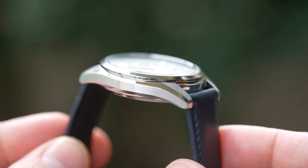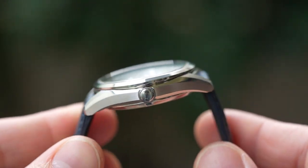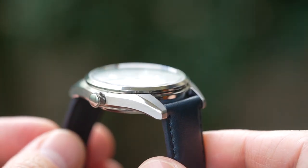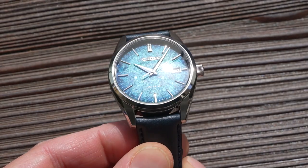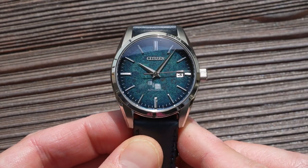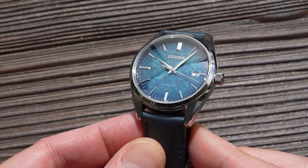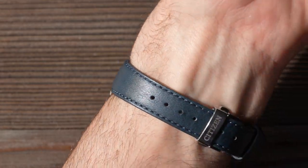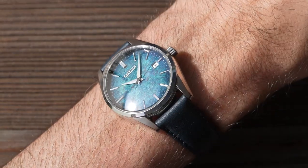Moans and niggles: the non-standard lug width has to go on there, and the unsigned crown doesn't exactly exude luxury regardless of what excuse the brand gives. And if you're buying one from overseas — which you are, since this is a JDM model — you're stuck with a one-year return-to-base warranty, that base being Japan. Any watchmaker worth their salt could service or repair a 9000-series Miyota, but a DOA would necessitate an RTB, which would be a real pain. That said, it's not really an extensive list of moans and niggles.